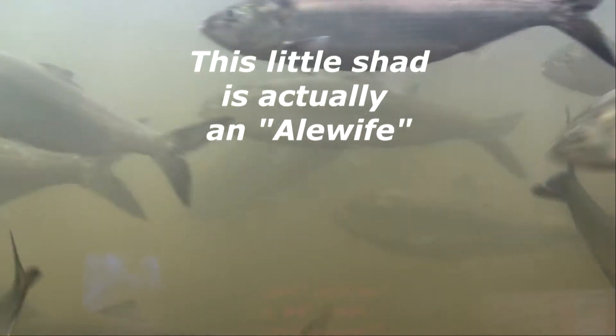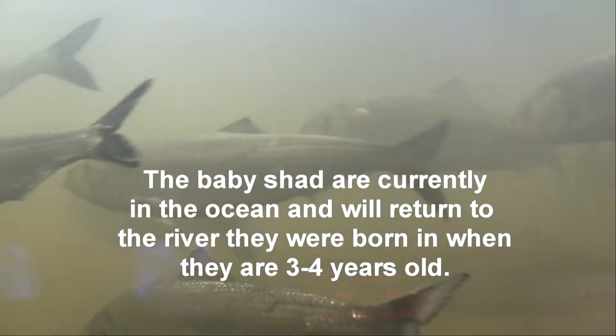We recently had a rainstorm. You can see they're kind of working their way basically from the right of the screen to the left side. Oh, that little fish there, which looks like a baby shad — it's not a baby shad at all. It's actually an alewife. Baby shad right now are in the ocean.